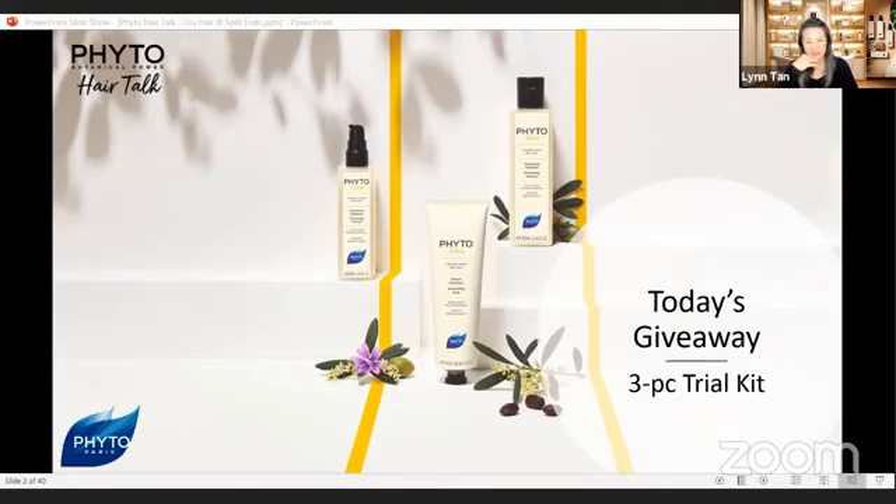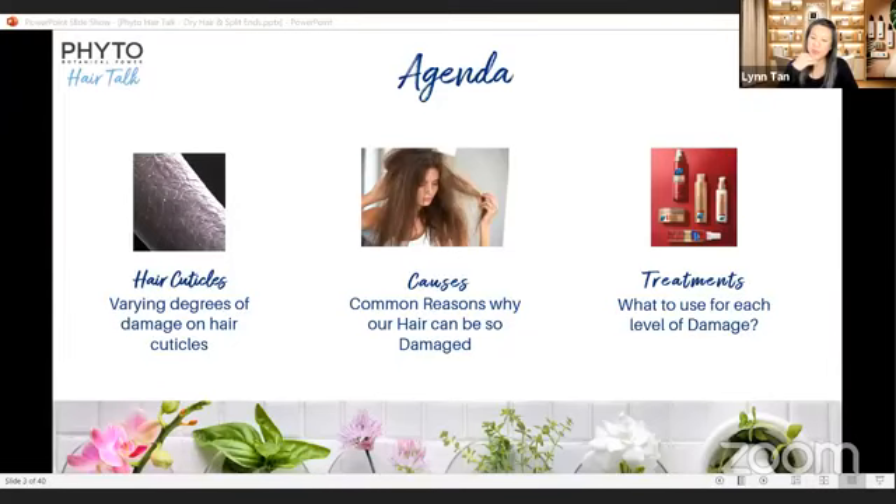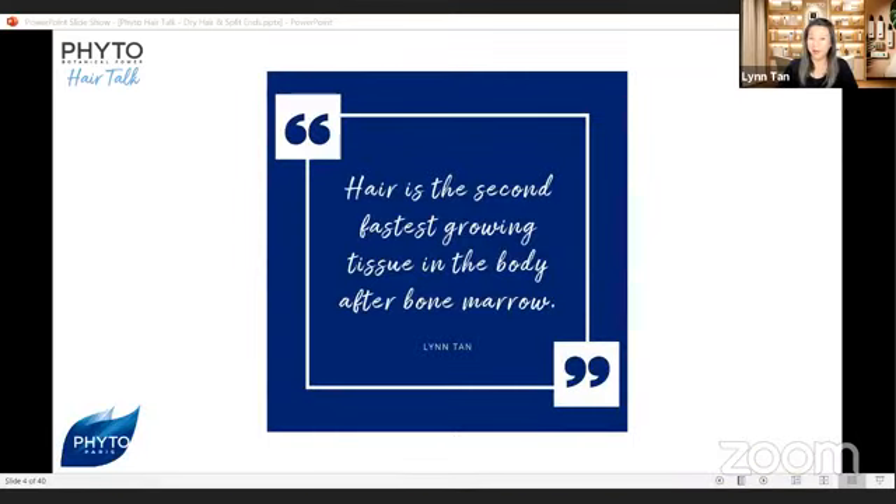This is my agenda. We'll be going through the hair-critical anatomy and learning the varying degrees of damaged hair, what caused them and how we can treat them. A fun fact: do you know that our hair is the second fastest growing tissue in our body after our bone marrow?